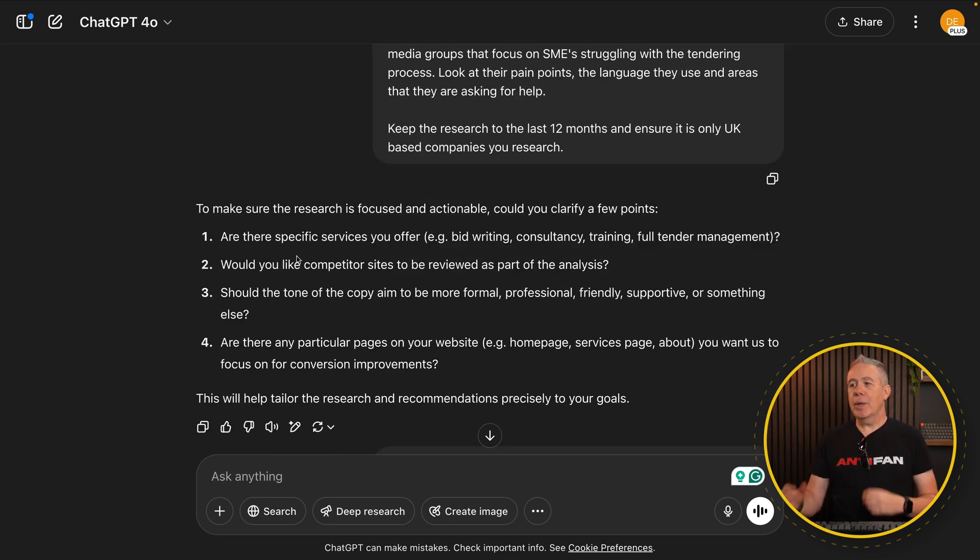'Take some time to research LinkedIn, Reddit, and any other online social media groups that focus on SMEs struggling with the tendering process. Look at their pain points, the language they use, and areas they are asking for help. Keep the research to the last 12 months and focus on UK-only based companies.' I've been very specific about what I wanted. Generally, it'll come back and ask clarification questions — for example: Are there specific services you offer? Would you like competitor sites reviewed? Should the tone of the copy aim to be more formal or professional? Are there particular pages to focus on for conversion improvements?